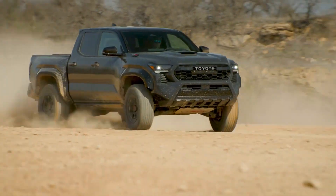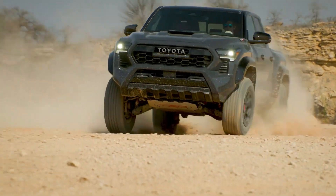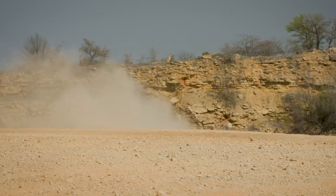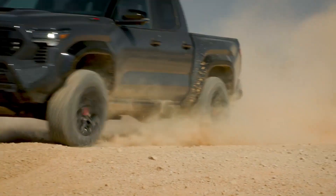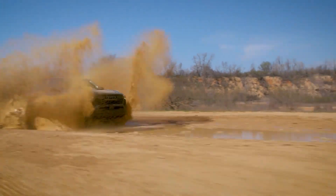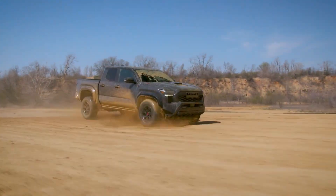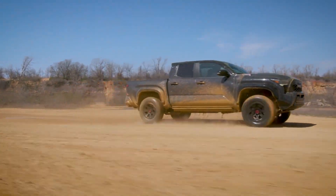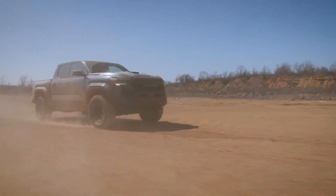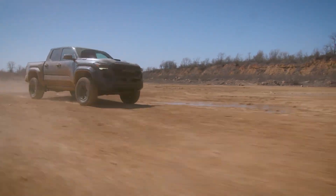The 2024 Toyota Tacoma offers various configurations. The base SR model generates 228 horsepower and 243 pound-feet of torque, equipped with an eight-speed automatic transmission. While rear-wheel drive is standard, you can upgrade to four-wheel drive with low-range gearing. In the mid-range, there's a 278 horsepower, 317 pound-feet of torque option with the same eight-speed automatic. Opting for the six-speed manual slightly reduces power to 270 horsepower.